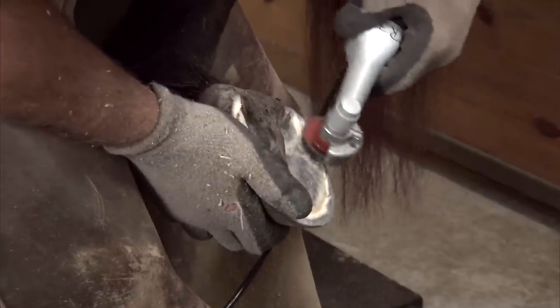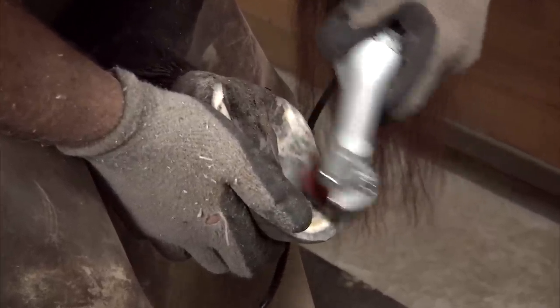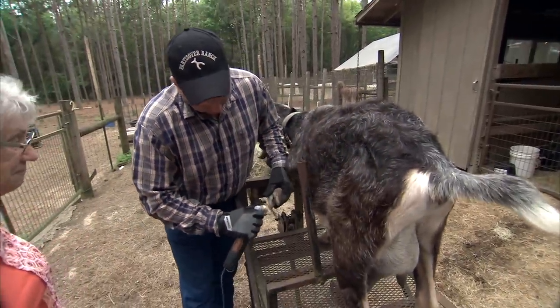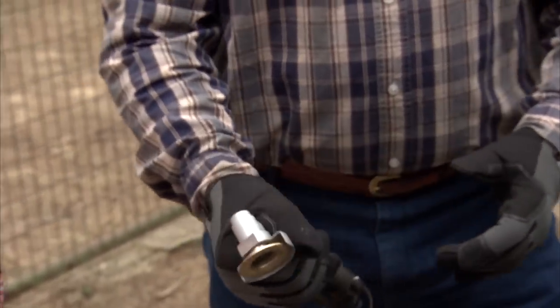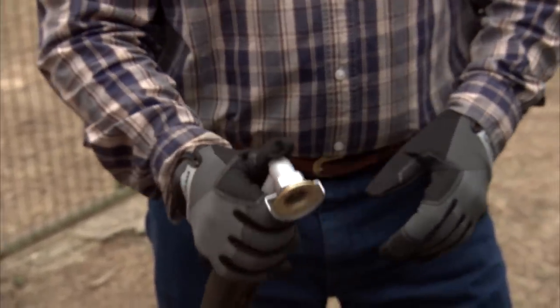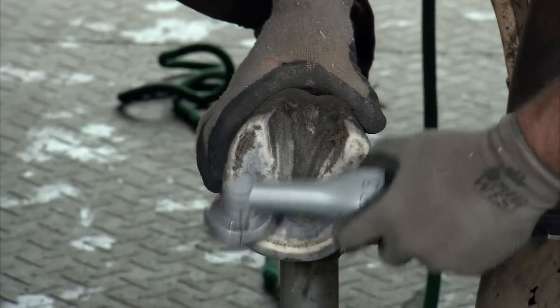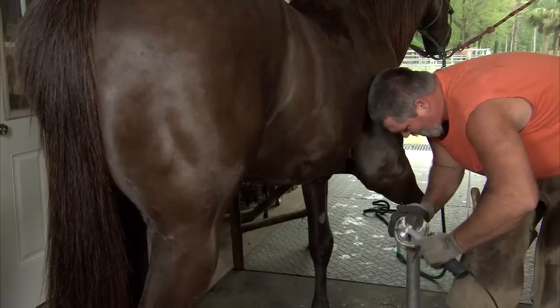We had to have a tool that was powerful enough to remove that material, but at the same time it couldn't weigh more than one pound. If it weighed more than that, you couldn't effectively hold it for long periods of time. The shape of the tool has to fit your hand, and it's real close quarter work, so you could not have tools that were real long.